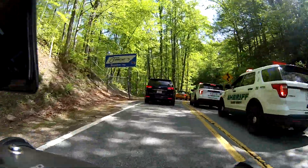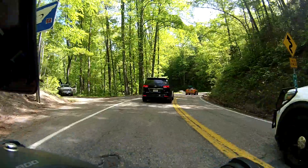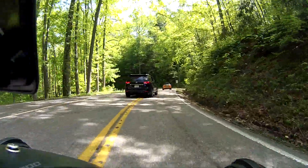Thank you, sir, I appreciate your work. They're doing some work on the dragon here, so things are going to be pretty slow.